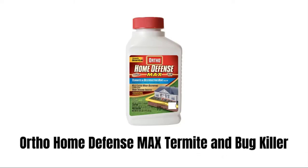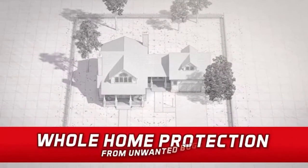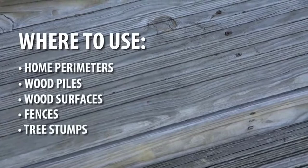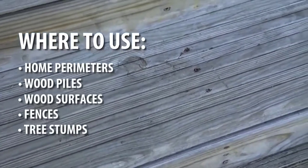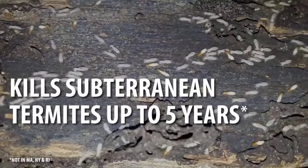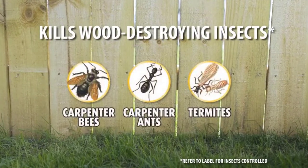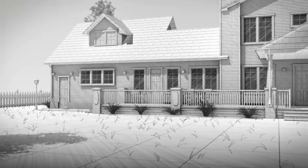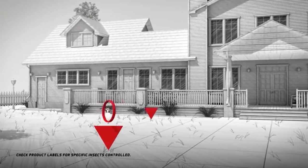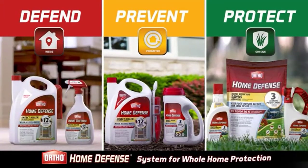6. Ortho Home Defense Max Termite and Bug Killer. Ortho's is the most powerful insect killer, which gives whole-home protection from all unwanted bugs. It can be used around a home's foundation, wooden structures, wood piles, tree stumps, and stored lumber. It can also be used in trenching treatments for up to 5-year control in treated areas. This termite killer controls subterranean termites, carpenter ants, carpenter bees, and other listed wood-destroying pests. Its unique formula provides a barrier around your home, giving you peace of mind from termites and other wood-destroying insects.